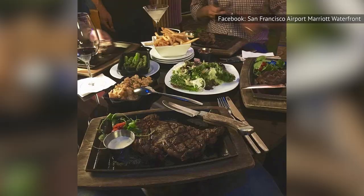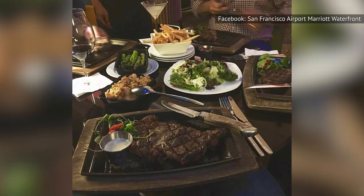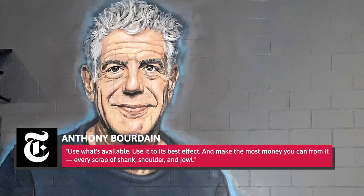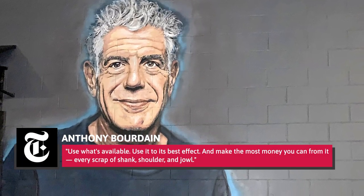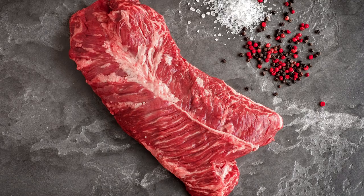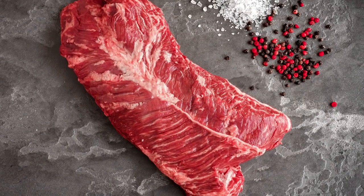Writing for the New York Times in 2000, the late chef and TV host Anthony Bourdain noted how French chefs make the most of everything when it comes to food, particularly meat. He wrote: "Use what's available, use it to its best effect, and make the most money you can from it — every scrap of shank, shoulder, and jowl." And that includes making the most of a hanger steak.